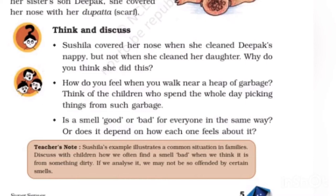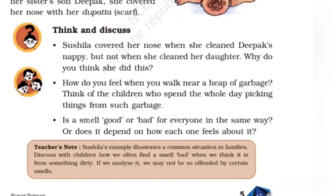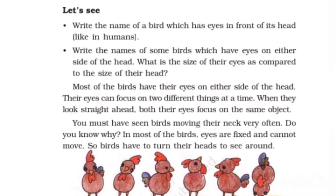How do you feel when you walk near a heap of garbage? Think of children who spend the whole day picking things from such garbage. I feel bad when I walk near a heap of garbage. However, children who spend the whole day picking things from garbage become used to the smell — their minds do not get offended by it. Is smell good or bad for everyone in the same way? It depends on how each person thinks about a particular smell, but some smells can always be bad for most people.